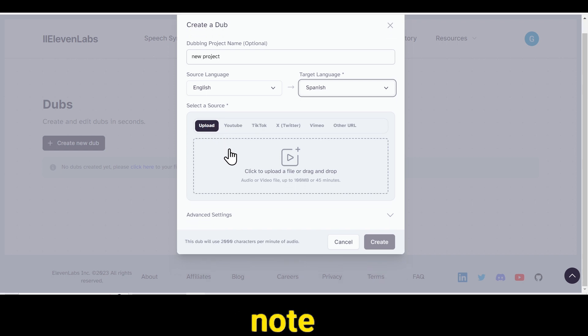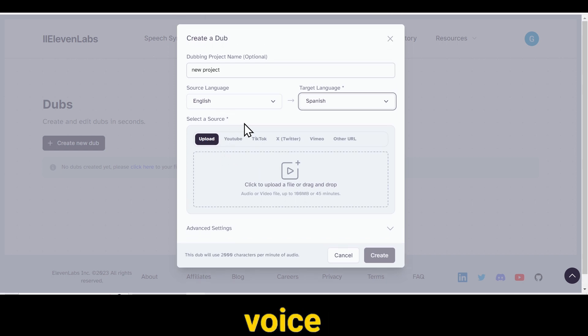Please note that there is no option for selecting a voice style here. The reason is that Eleven Labs automatically converts the source language into the target language. In other words, the voice in your dubbed video will be the same as the original voice in your video. I think that's a pretty cool feature.